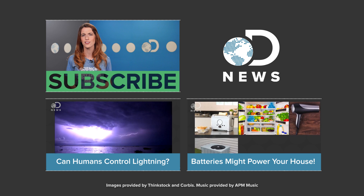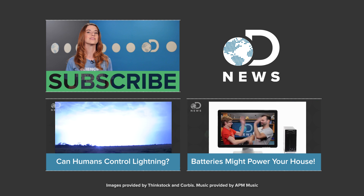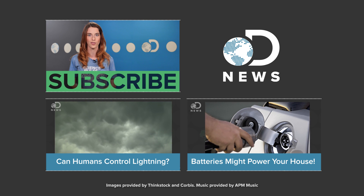Got any clever ideas for an awesome jetpack? Let us know down in the comments below. Don't forget to hit those like and subscribe buttons and keep coming back to DNews — we've got new episodes every day of the week.